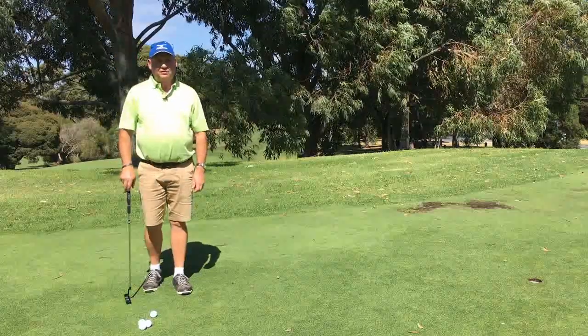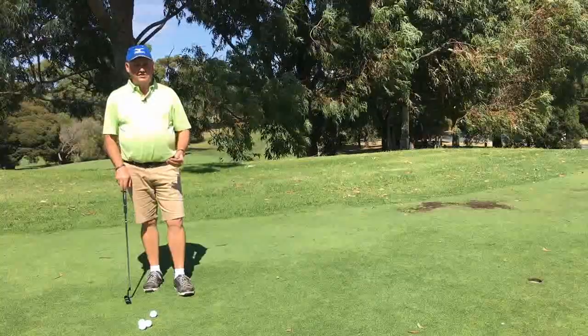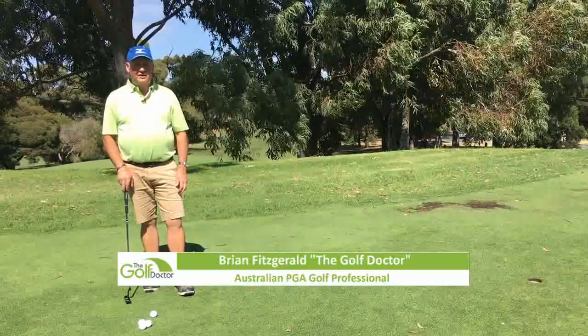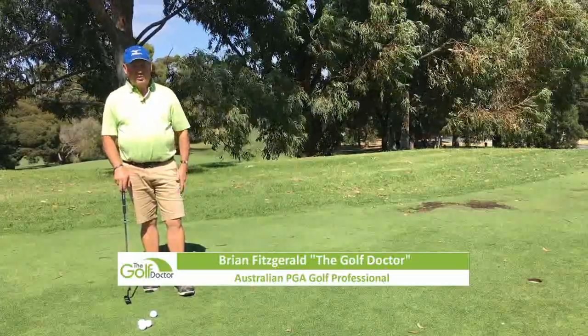Hello, I'm Brian Fitzgerald, the Golf Doctor, and today I'm going to take a look at the biggest putting mistake I see most golfers make. If this is the first time to this channel, welcome. This channel is all about helping you play better golf and lowering your golf score.